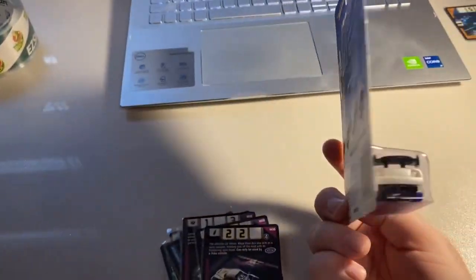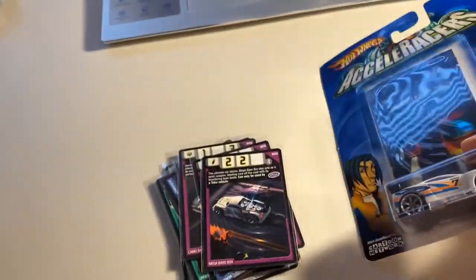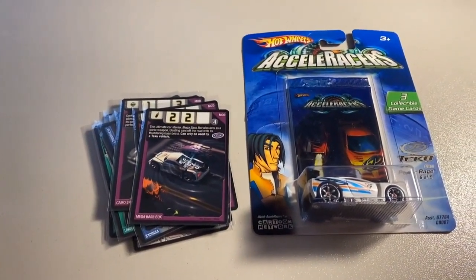The same buyer also purchased a carded Power Rage on a pretty mint blister — I'm not going to lie, it was in very, very good shape. Such a cool looking car. Total on this order was $95 even to a return buyer. Thanks for that purchase.